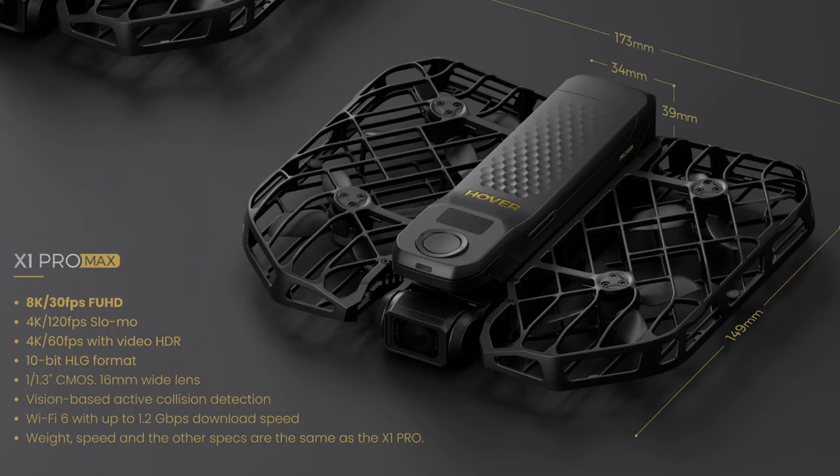If that wasn't enough, for the X1 Pro Max they're quoting it as an 8K camera at 30 frames per second. You still get 4K at 120fps slow motion, which is another improvement over the Pro where you can only get HD at that frame rate. You also get 4K 60 frames per second with video HDR — you can't get HDR in the Pro — so you get an instant color bump on the Pro Max as well. The 10-bit HLG format is certainly great for post-processing.